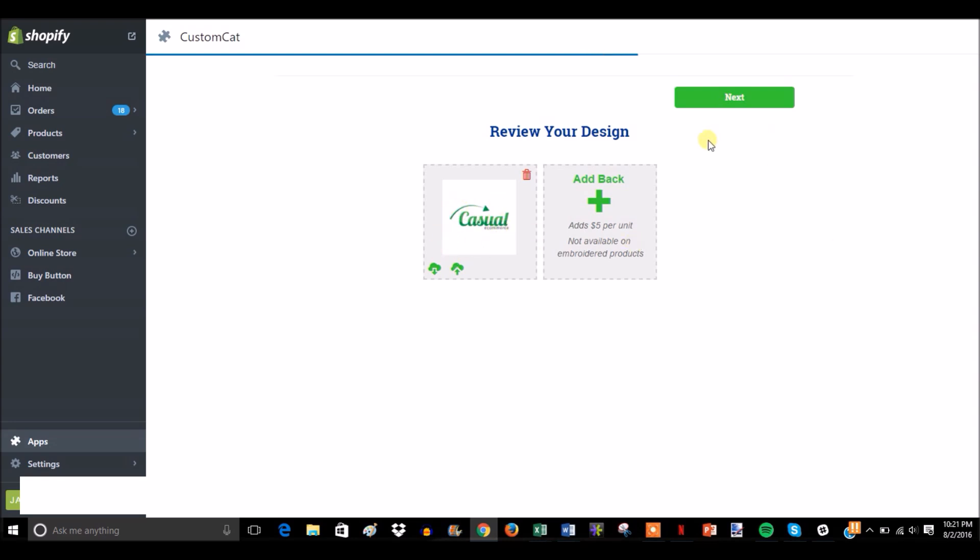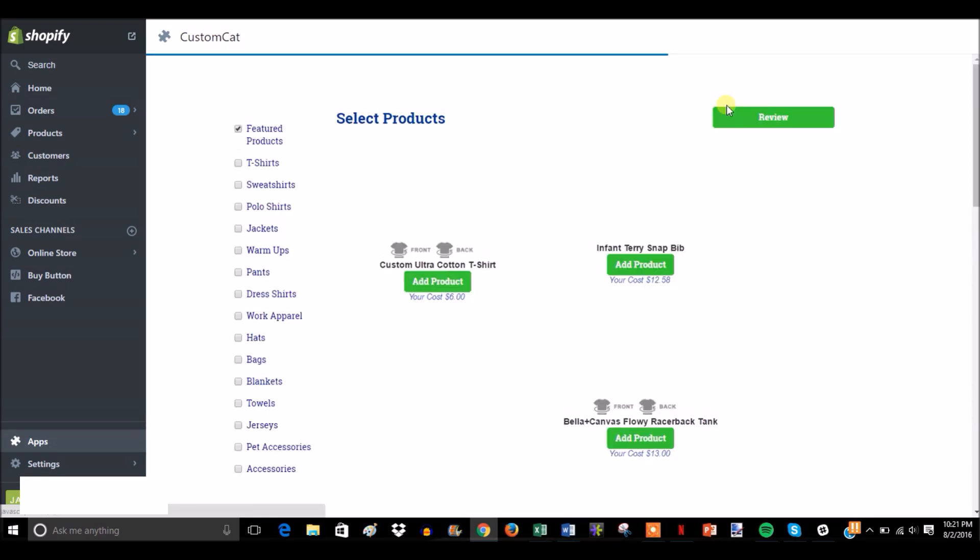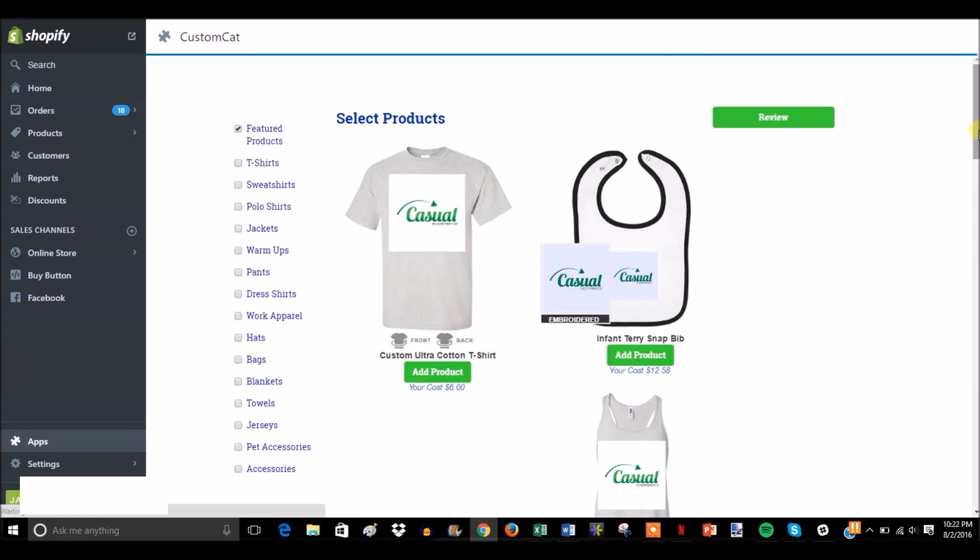As you can see, this would make an absolutely horrible shirt because the background is not transparent — it's white, so it would look terrible. But for the sake of the example we're going to continue. You hit next, and at this page you select your products. I want to reiterate, this is not a shirt design — this looks terrible and no one would ever buy it, but it's just for the example.